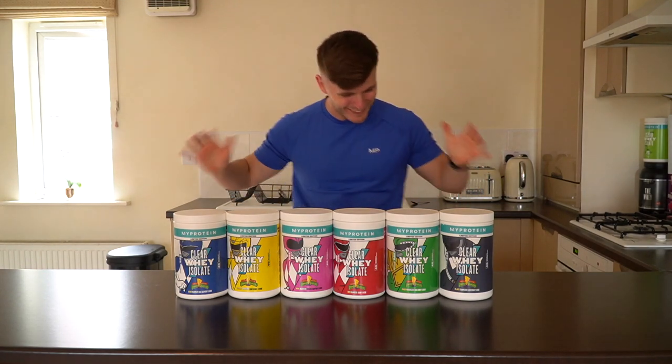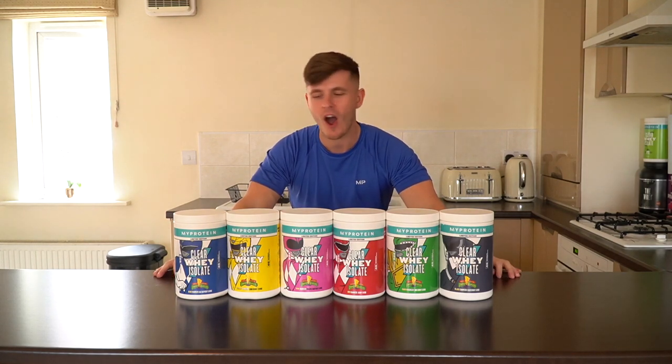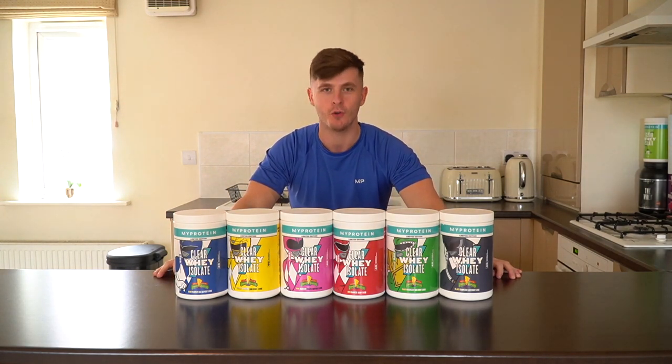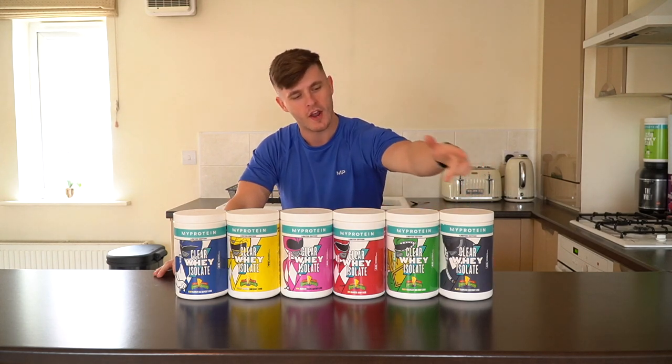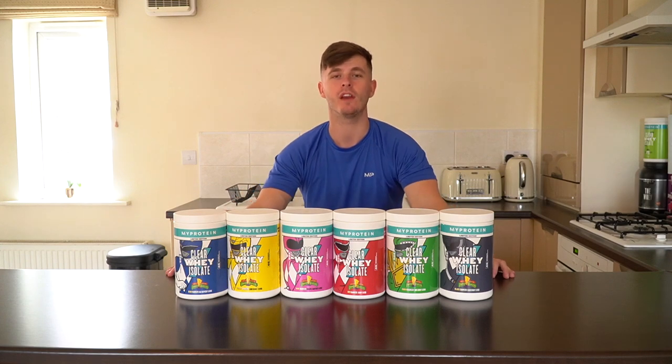What's up guys? Liam here. Welcome back to LSJ TV. Do I have a video for you today — one, two, three, four, five, six limited edition flavours of Clear Whey Isolate.